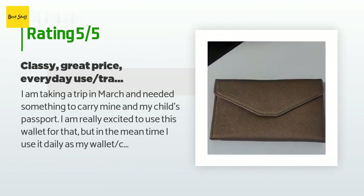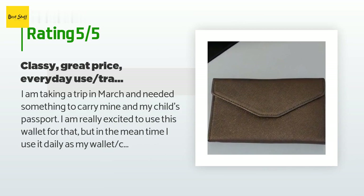A customer said: 'I am taking a trip in March and needed something to carry mine and my child's passport. I am really excited to use this wallet for that, but in the meantime I use it daily as my wallet clutch. The color I got is like a rose champagne — very classy and looks expensive. It's sturdy and slim so it can go into a purse or backpack and be easily found without taking up much room. It holds my 10 cards just fine and two IDs.'